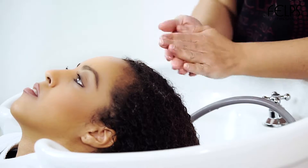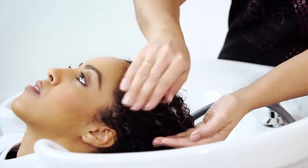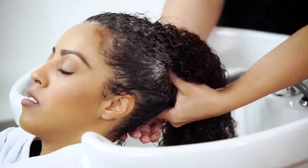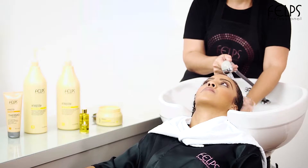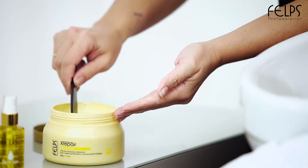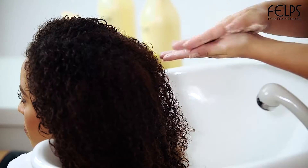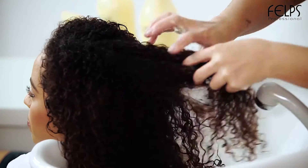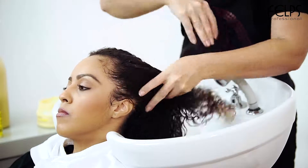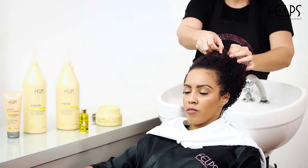Rinse hair and follow up with X-Repair shampoo. Apply the X-Repair mask. Leave in for 10 minutes.